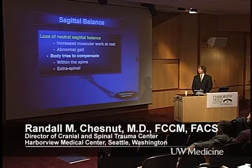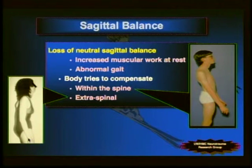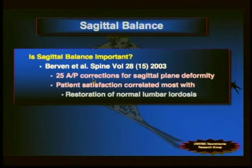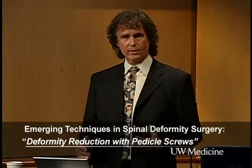Regarding sagittal balance, we know the body tries to compensate — in high-grade slips with hyperlordosis, either within the spine or below it. Is sagittal balance important? The Bridwell study suggested undercorrection was highly correlated with patient dissatisfaction. A study on AP corrections for sagittal plane deformity showed patient satisfaction correlated most with restoration of normal lumbar lordosis. And the SRS 2004 multicenter study of 725 consecutive patients, 325 with positive sagittal balance, concluded that even mild positive imbalance was detrimental — a linear relation between progressive lumbar sagittal imbalance and severity of symptoms.